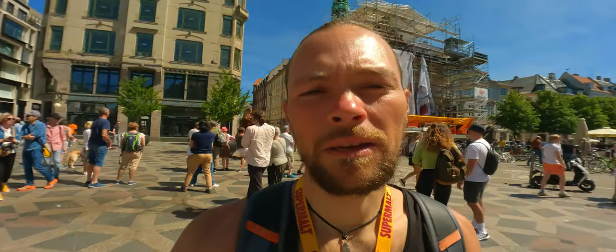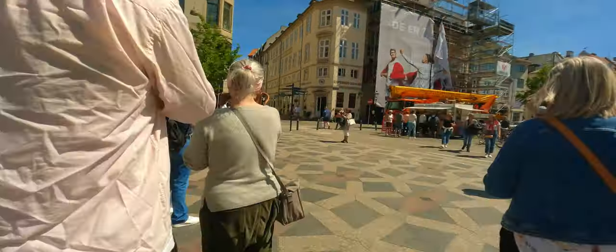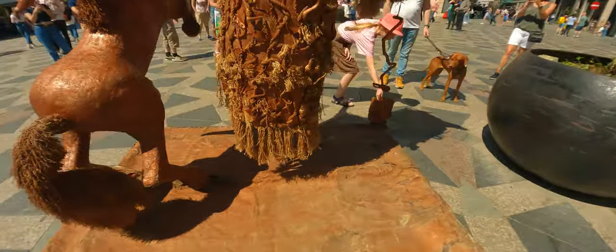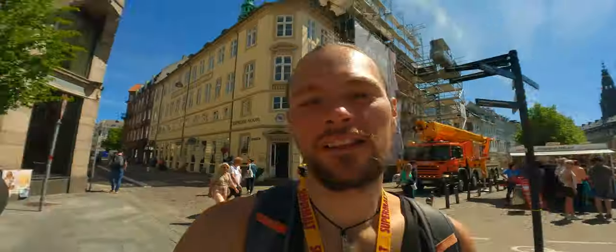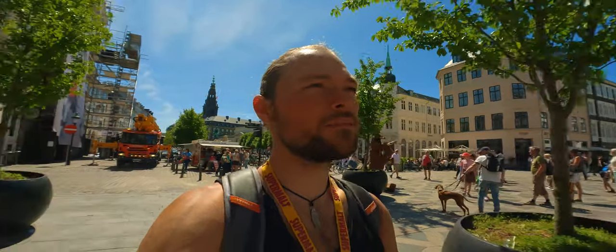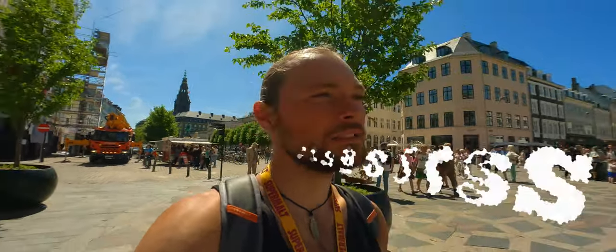We're going to keep heading there. In the meantime, let's check out this guy here — a levitation, you know. By the way, it's a nice and sunny day today. It feels like the summer is kicking in.